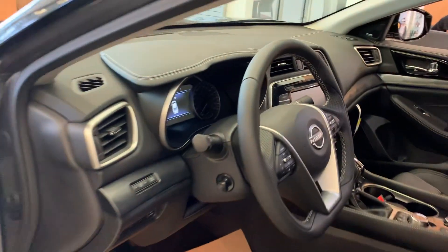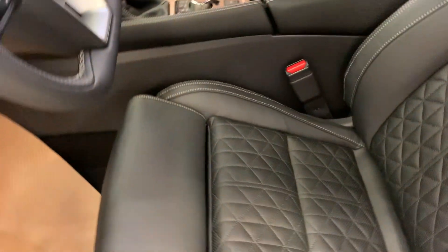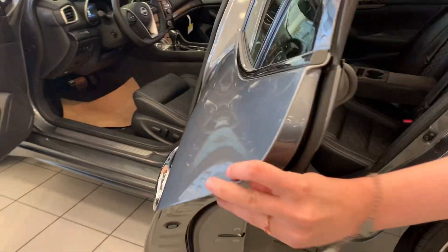Now it's absolutely gorgeous in here — you've got your diamond stitched leather seats, of course you do have your heated seats in this one, heated steering wheel, backup camera, of course you will have your Apple CarPlay and Android Auto, and a sunroof up top and so much more.